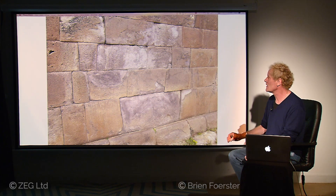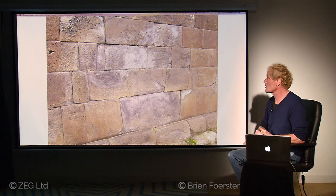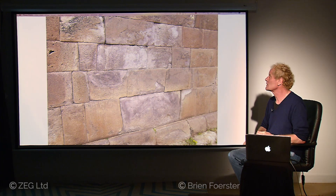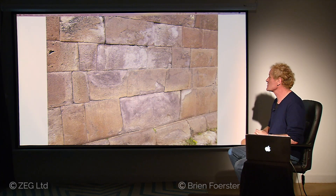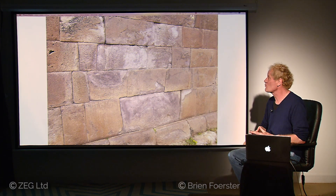This could indicate, according to the theory of Dr. Robert Schoch, a geologist, that plasma from the sun struck specific points of the earth approximately 12,000 years ago, which is at the same time as the very rapid ending of the last ice age.